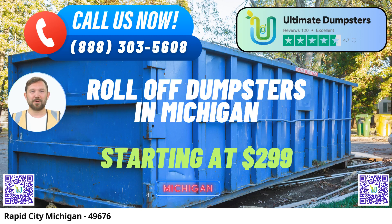Welcome to Ultimate Dumpsters, your premier choice for same-day roll-off dumpster rental services in Rapid City, Michigan. Whether you're a homeowner embarking on a renovation project, a business owner in need of waste management solutions, or a contractor handling construction debris, Ultimate Dumpsters has got you covered.